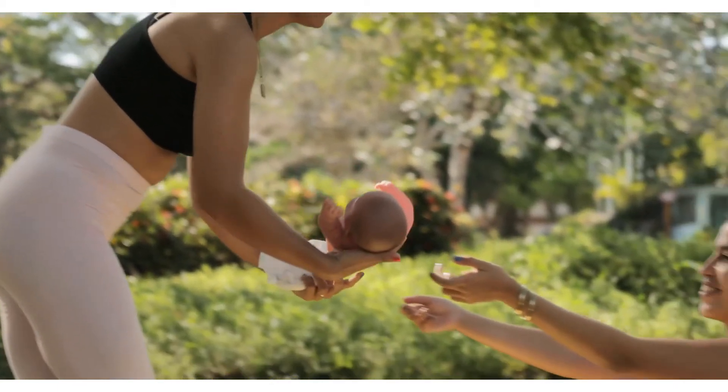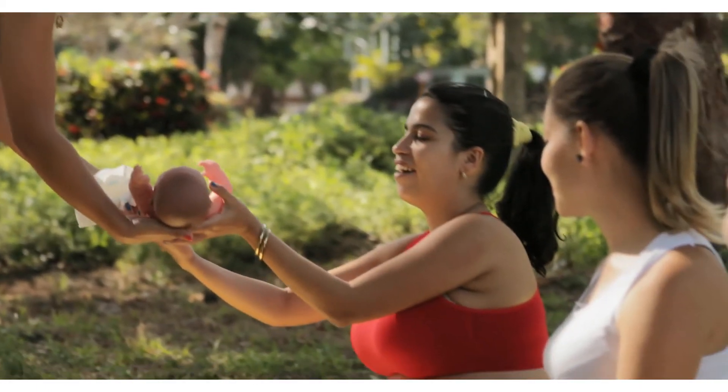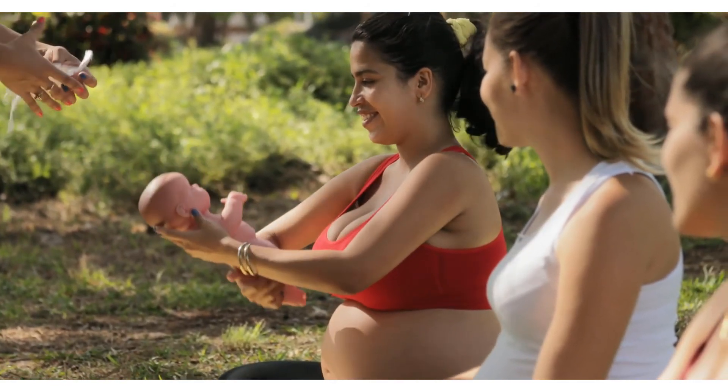Package includes three pieces of shower caps in three colors: yellow, blue, and pink.